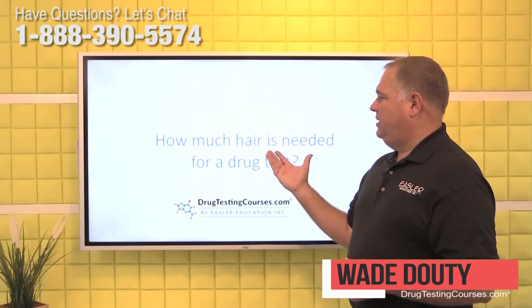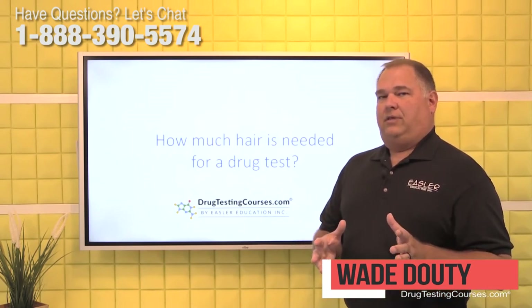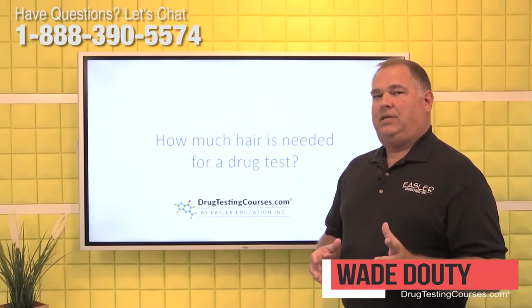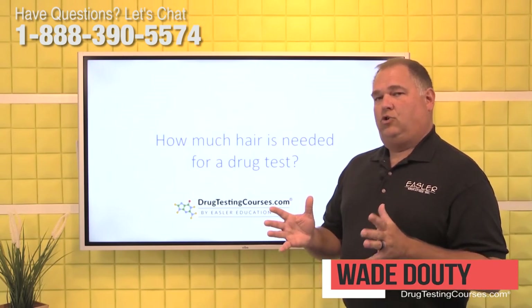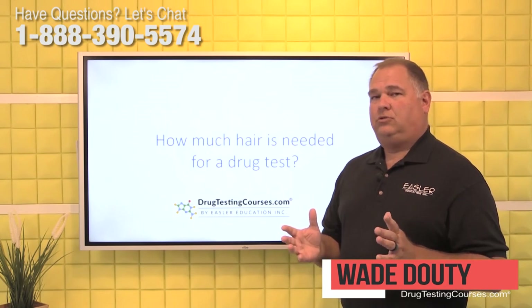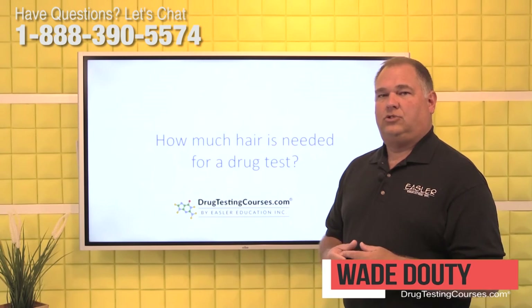Our question today is: how much hair is needed for a drug test? Let's start with the length of the hair. You need at least one and a half inches of hair. Generally that's taken from the head, but it can also be taken from the body if need be. For a total amount of hair needed, you need roughly 90 to 120 strands of hair, which is about the inside diameter of a standard drinking straw.